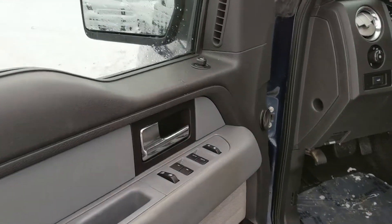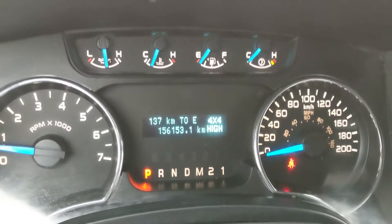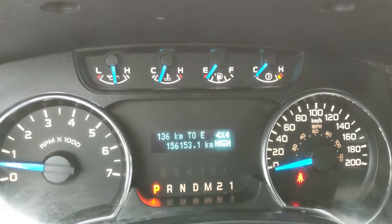And now look in the front — we have power windows, power mirrors, and power locks. Now sitting in the truck with it running, you can see it's sitting at 156,153 kilometers.